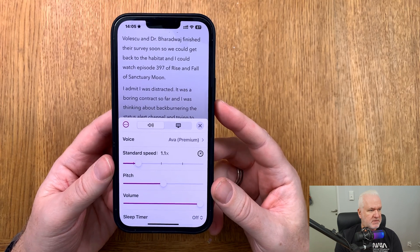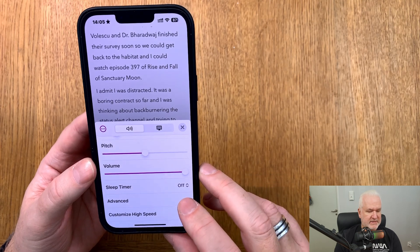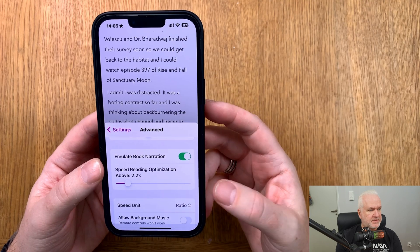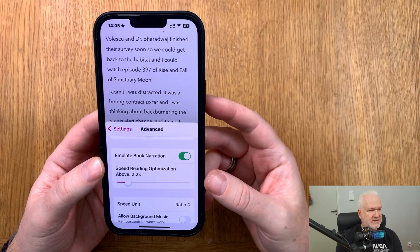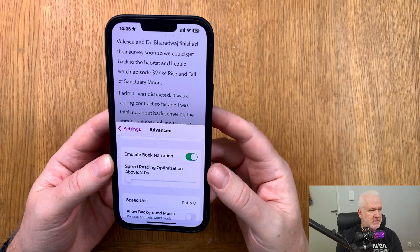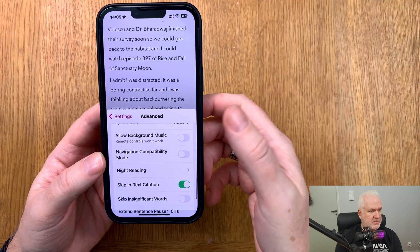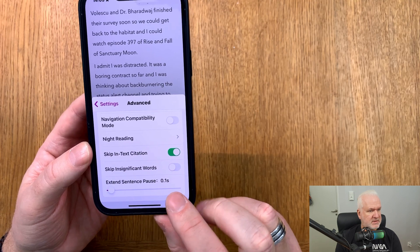Down in settings there are some voice settings. One of the latest features is speed correction for English — emulate book narration speed, with reading optimizations above 2.2x. You can also lower that to 2x. There are all the new features listed in settings.